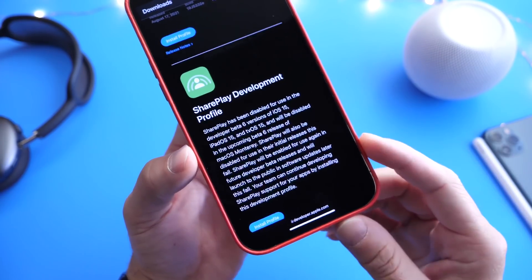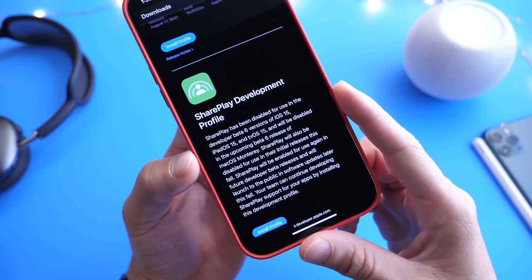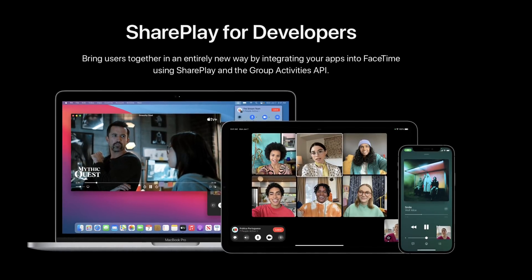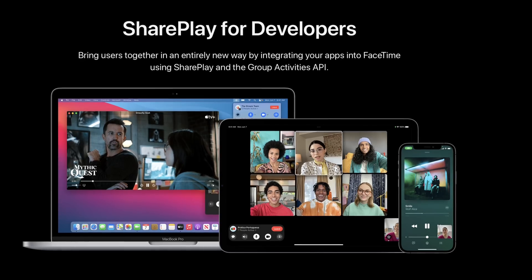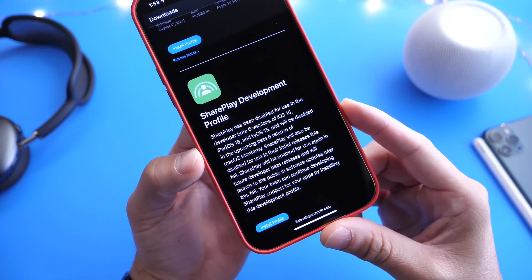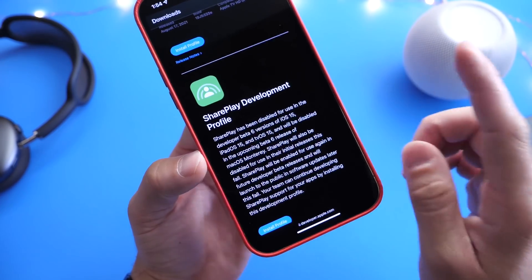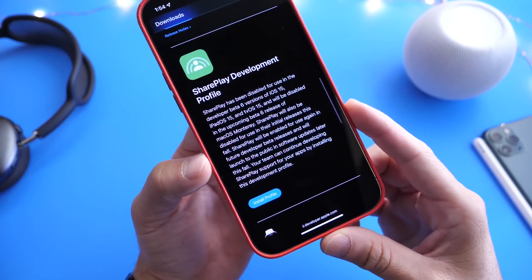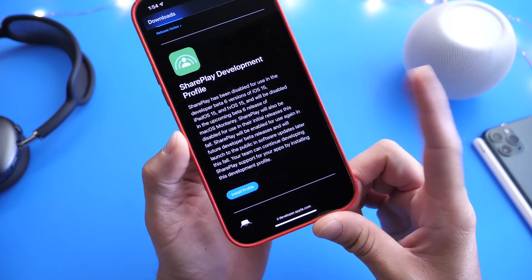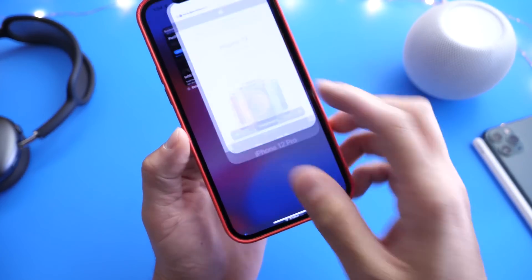Something interesting Apple has done today: it appears Apple released the first SharePlay developer profile. SharePlay is the new FaceTime feature that allows you to watch a movie, TV show, or listen to music simultaneously with another iOS user. However, Apple will continue testing this internally with developers, and SharePlay will no longer be part of the iOS 15 release until further notice.